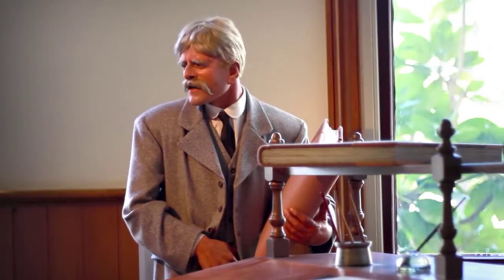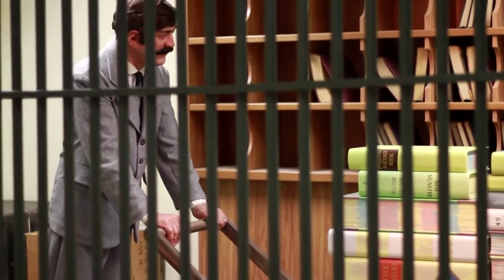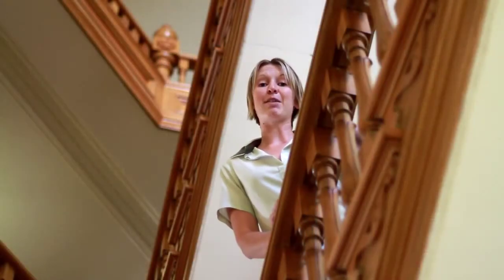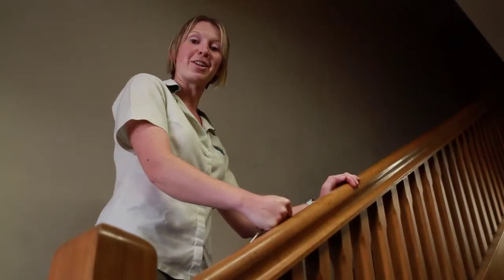Visitors to the building can view historical interpretation displays on the ground floor and head up to the first floor into the cabinet room. The rest of the building is leased by Victoria University Law School. We'll head up to the attic to get a closer look at the clock.